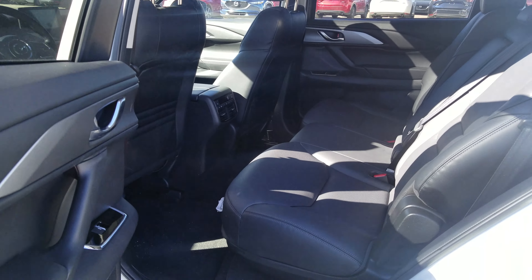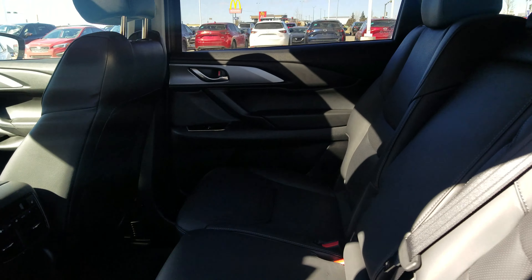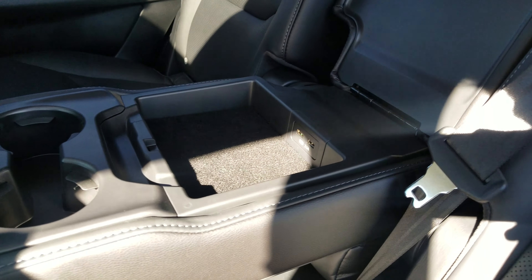Now if you take a quick look at the second row, as you can see there's actually tons of space back here. You can even fold down this, and there's two cup holders and two USB charging ports.